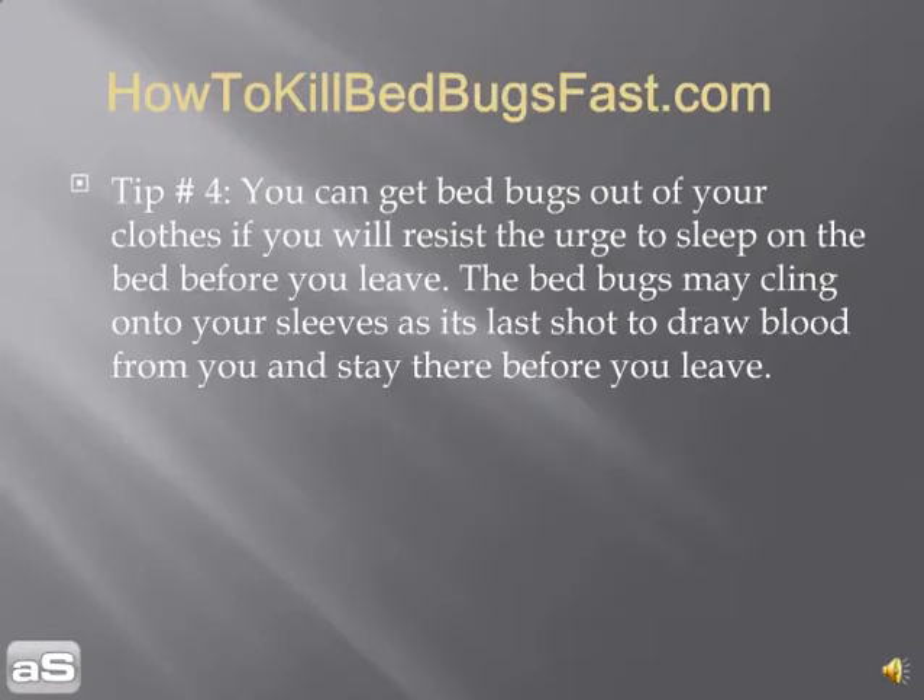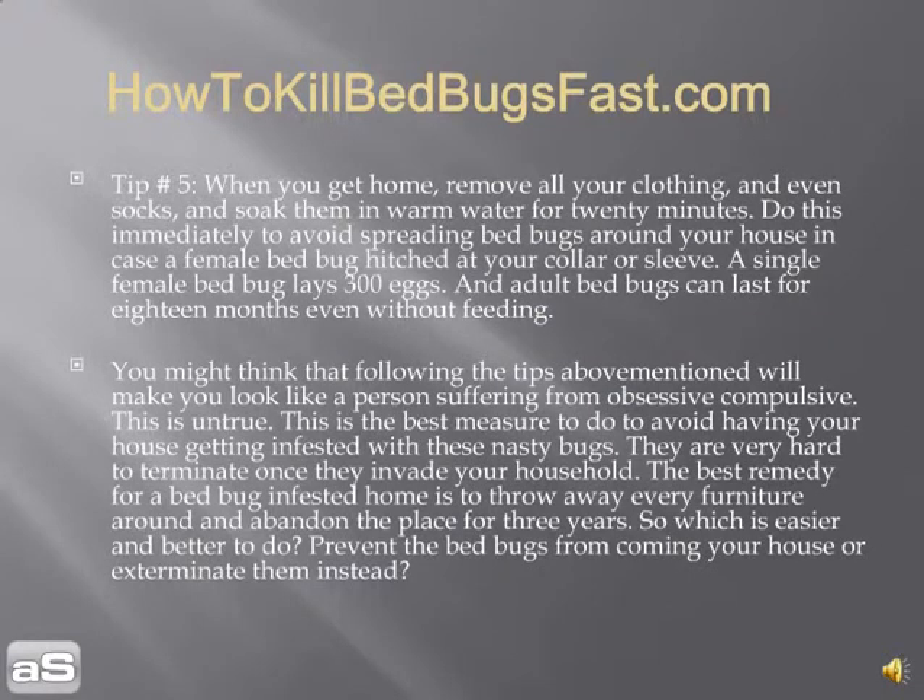Tip number four: you can get bed bugs out of your clothes if you resist the urge to sleep on the bed before you leave. Bed bugs may cling onto your sleeves as a last shot for survival — to draw blood from you and stay on you before you depart.